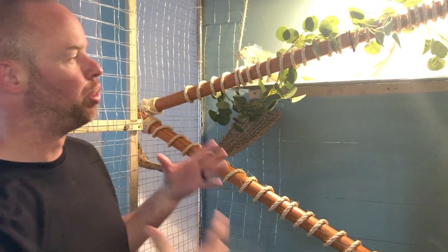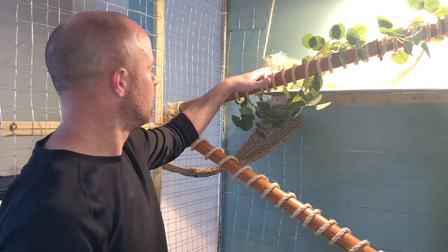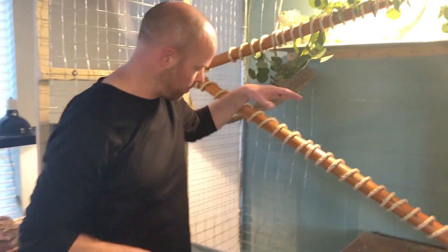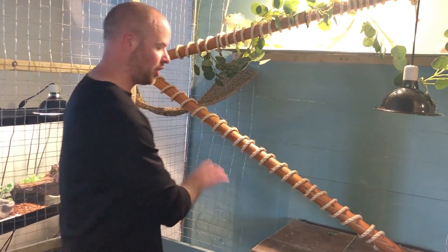The sweet thing about iguanas is they do not like to poop or use the bathroom where they hang. She loves this, so what she actually does is jump down here on the hammock to use the bathroom, which catches it down here on the bottom.